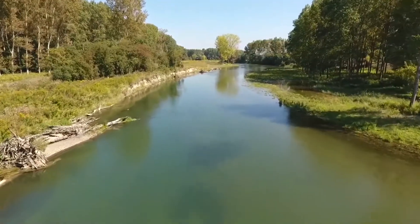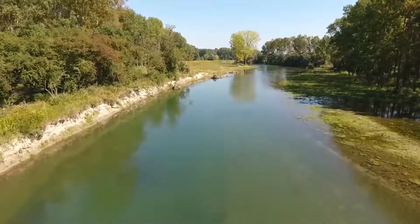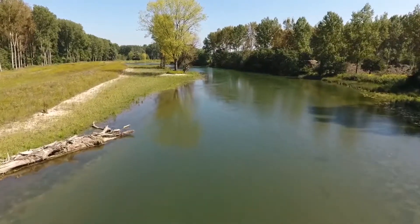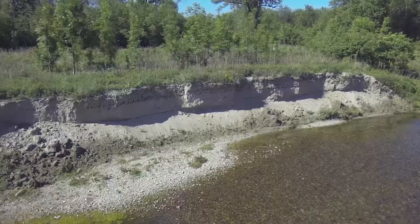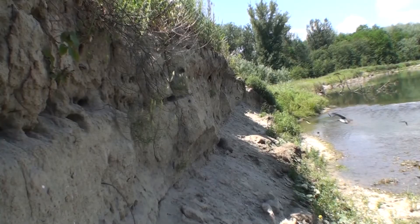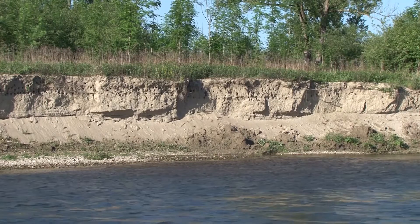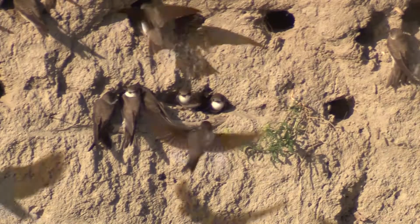The riverscape will now be left to develop naturally and undisturbed — nature itself should allow new habitats to form and old ones to change. The breeding of sand martins surprised even experts; the migratory birds sought out a steep face on the bank of the new Triesen. It caused a sensation because such breeding events hardly happen anymore on rivers.